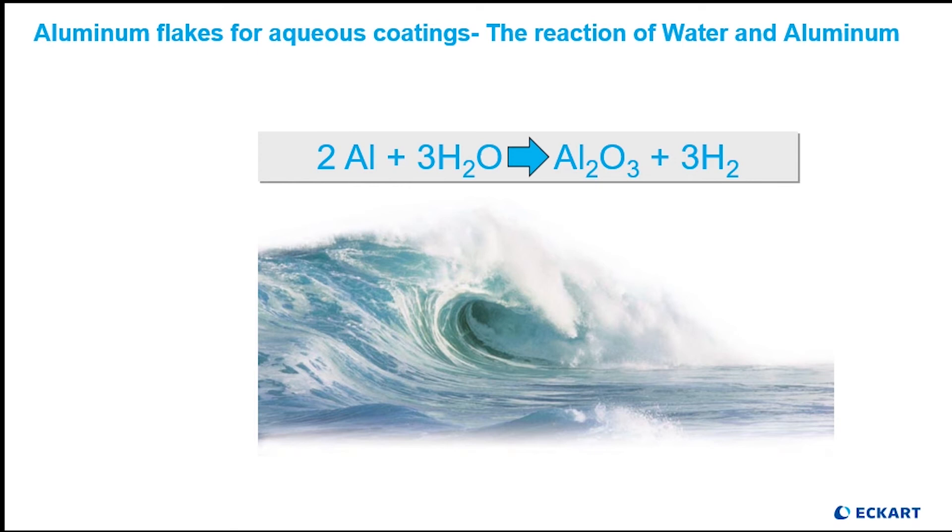This is the main reaction that we need to understand as we formulate water-based coatings that contain aluminum pigments. The hydrogen gas evolution is the gassing issue that we are looking to avoid. With careful consideration we will preserve the protection on the aluminum flake so that the hydrogen evolution will not occur. Much like the corrosion reaction, once this reaction starts we cannot stop or control it, so it is vital that we keep this reaction from starting in our coating system in the first place.